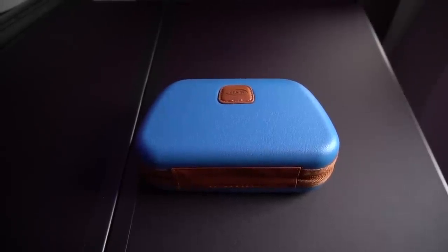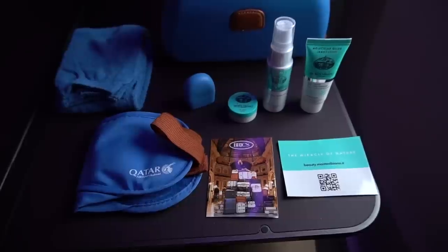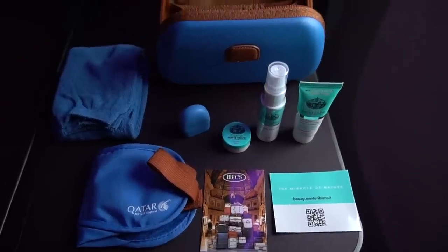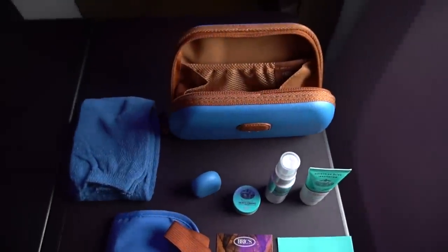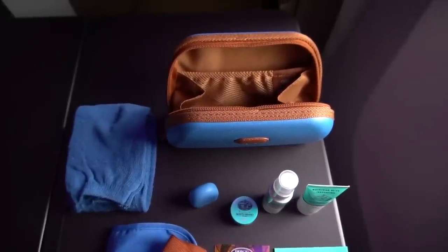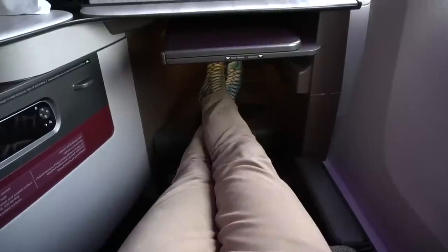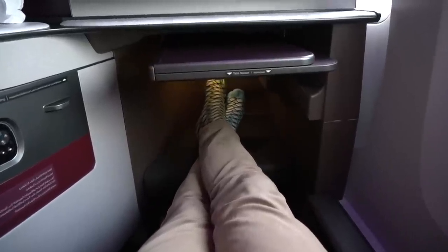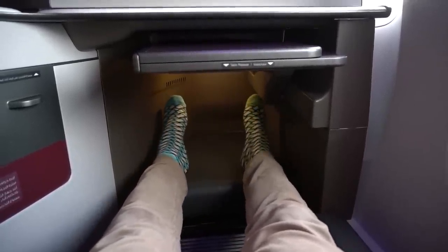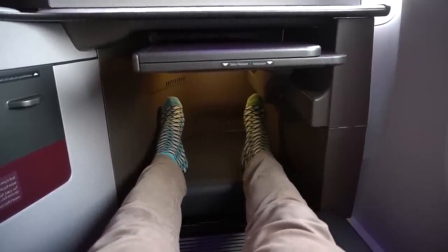Just before we leave, here's the amenity kit, which is pretty well stocked. There are toothbrushes and shavers in the toilet, which I'll show later. I'll also be giving the amenity kit away to a subscriber — more details on that later in the video. Another feature I really like about this seat is that you can reach the leg rest while still sitting upright, meaning you can get comfortable even when the seat is in the take-off position.